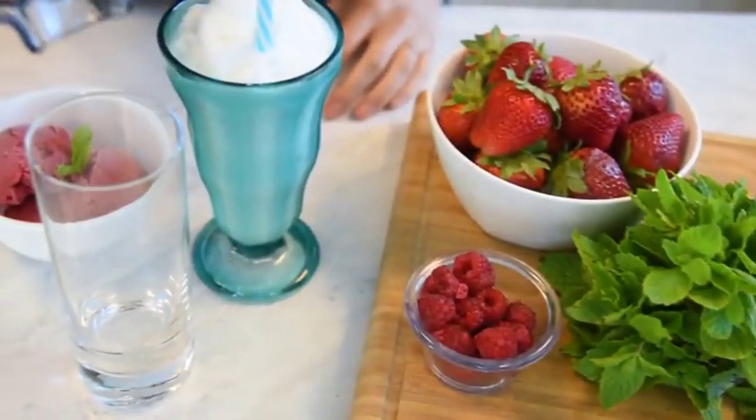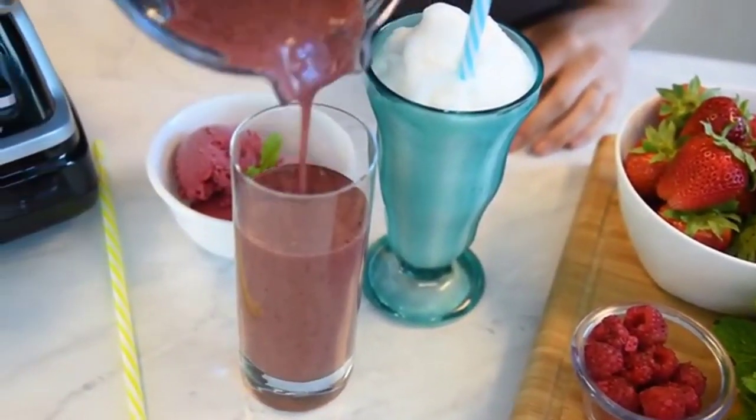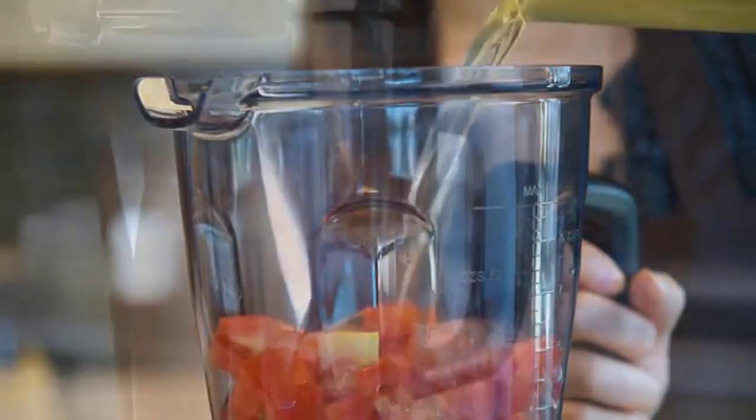Beat the summer heat with frosty treats like fruitful smoothies, creamy milkshakes, and naturally sweetened sorbets. Skip the stove when preparing warm soups for the cold season.